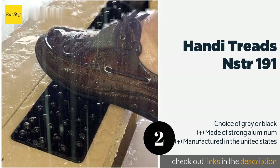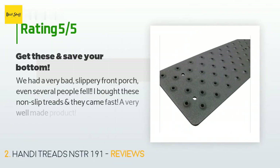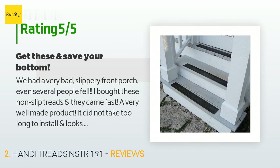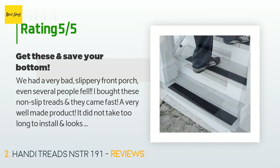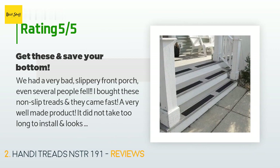The price is around $20. The average rating of this product is 4.7 stars with more than 119 customer reviews. A customer said: 'We had a very bad slippery front porch — several people fell. I bought these non-slip treads and they came fast. A very well made product; it did not take too long to install and looks fine.'